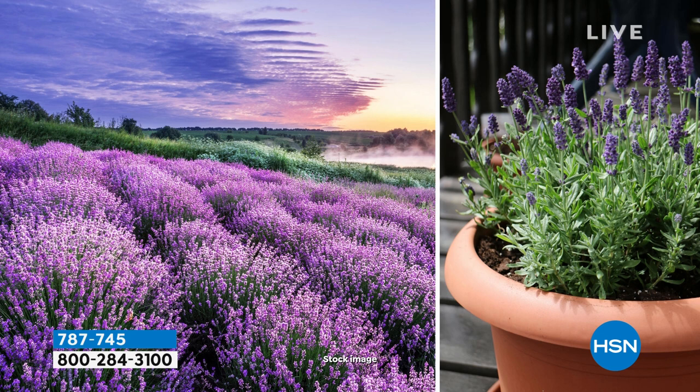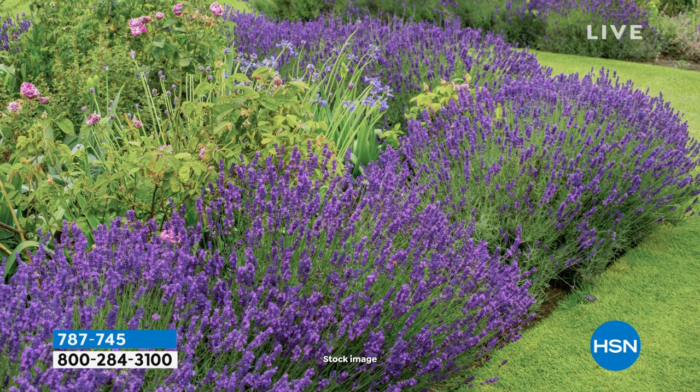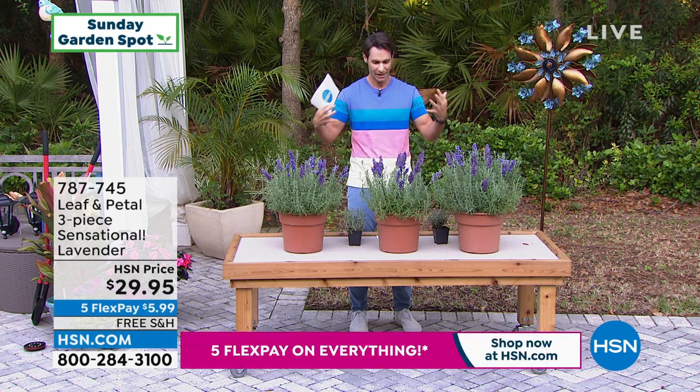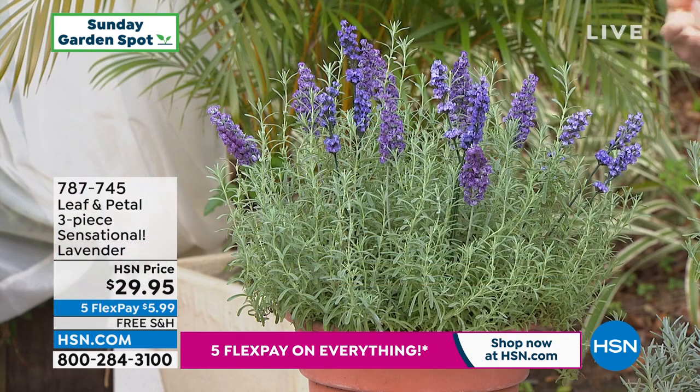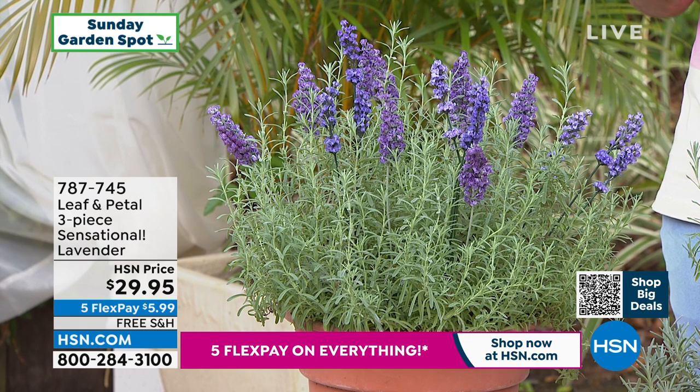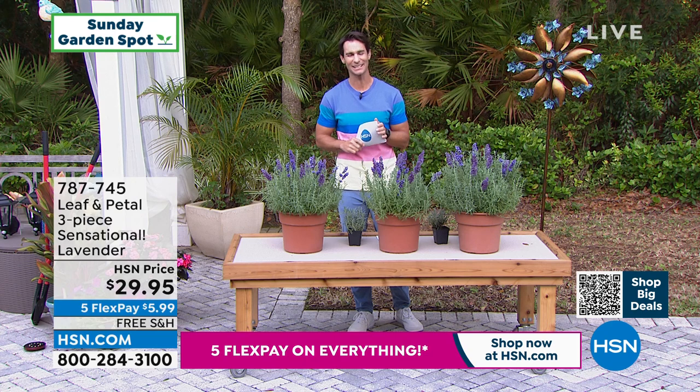Moving on to the lavender — just saying the word makes you relax a little. You're getting a set of three of the sensational lavender, designed specifically to grow here in the United States. A lot of us associate lavender with the French or English countryside, but these are made for American gardens. They're a great complement to any garden — a dramatic burst of foliage and bloom. Also a great cut plant with long stems to bring inside and enjoy that aroma. From Leaf and Petal, they're on free shipping. Three of them today for $29.95.